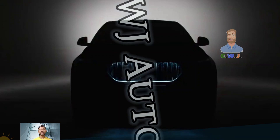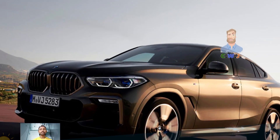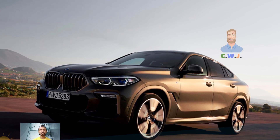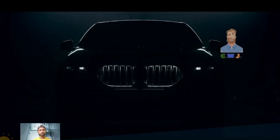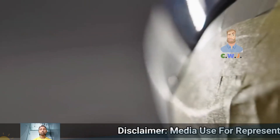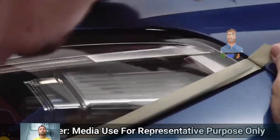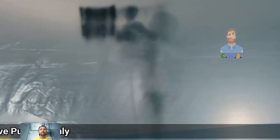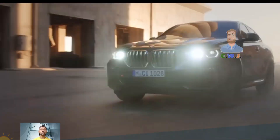Hey guys, welcome back to my YouTube channel CWJ Autos. The 2025 BMW X6 is a slick SUV with a sloped roof, offering a stylish alternative to the traditional X5. It has a luxury interior, high quality materials, and modern technology including a large infotainment system. The base model, called the xDrive 40i, has a turbocharged inline six-cylinder engine.